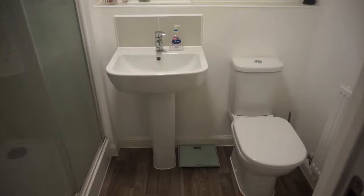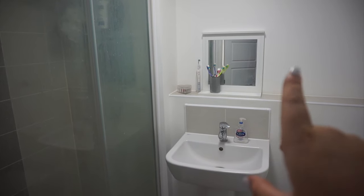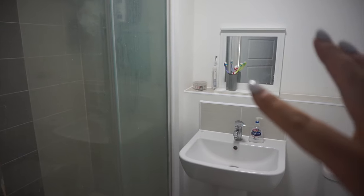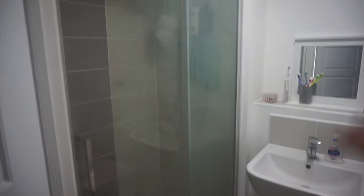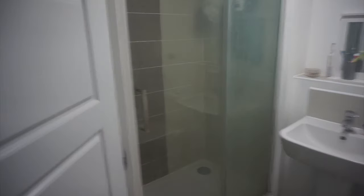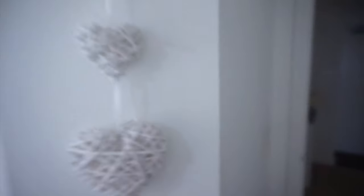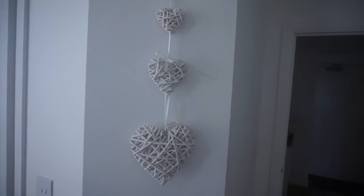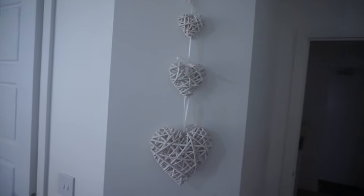In here we've got our en suite — it's just really handy to have. Nothing too interesting in here, just the evil scales. This cabinet from B&M was only about £7.99 in the sale. The toothpaste pot was from TK Maxx. And that's the shower. I've got this hanging up on the wall which I really like — it's from B&M, I bought it from my old flat. I was trying to find somewhere to put it and I really like it there.